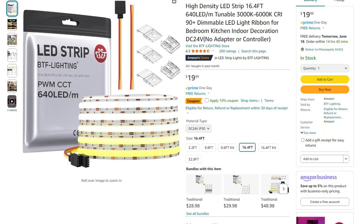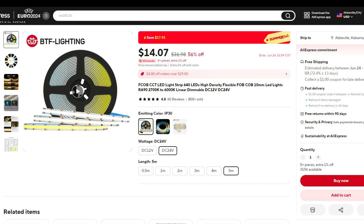If you're in the market for just a nice tunable white COB strip, this goes for $19.99 on Amazon, or $140.07 on AliExpress.